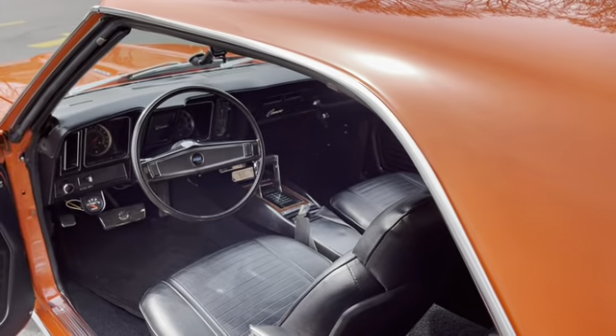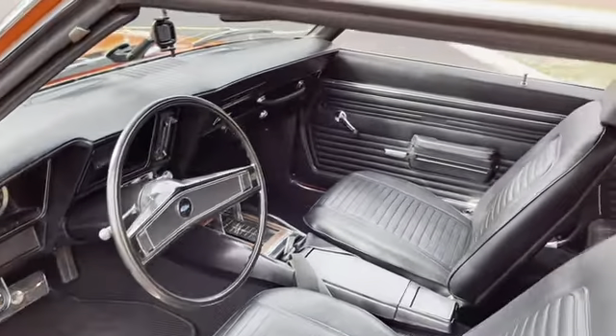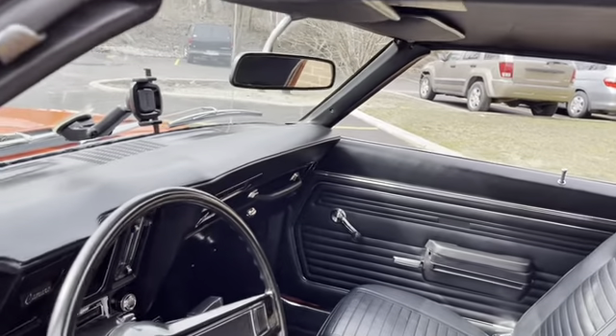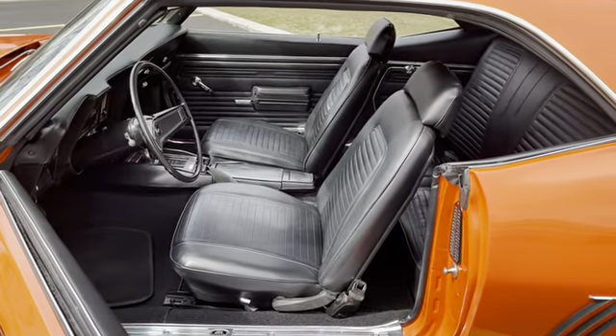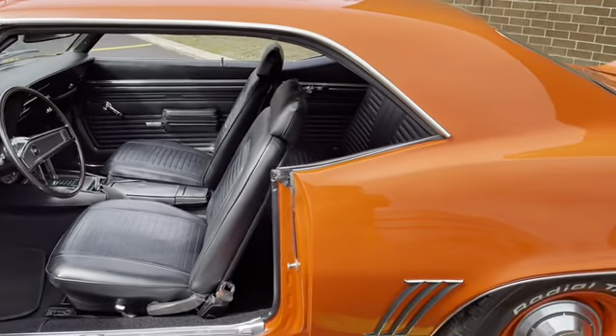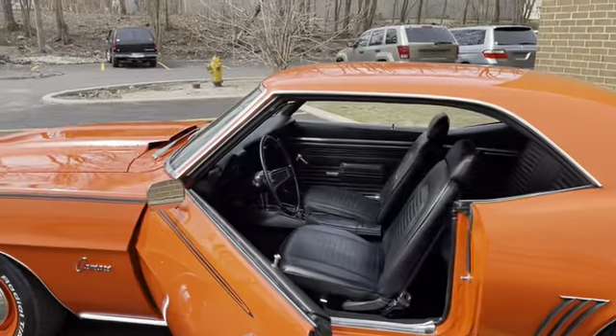The odometer is showing 71,361 miles on the dash, but this car has less than 3,500 miles — that's what we were told. The rearview mirror has a couple of blemishes so I'm going to order a new one and install it. The trunk is in excellent condition — they did the panels beautifully, all the gaps are great, and it's been carpeted in the back to give it that show-quality look.